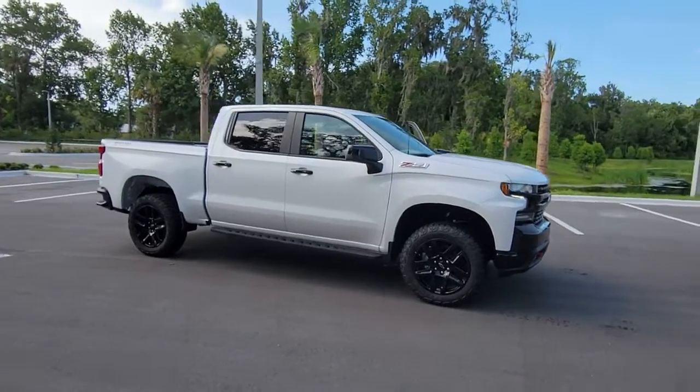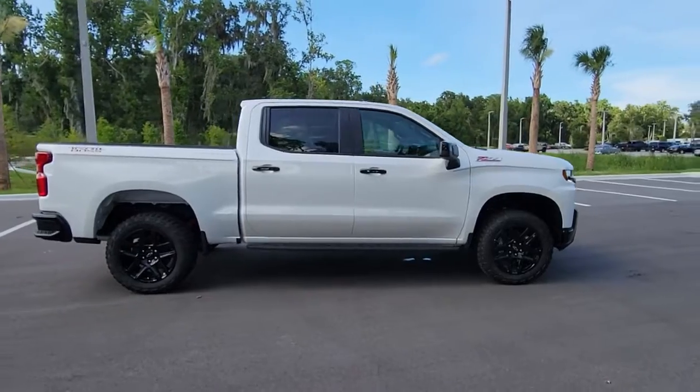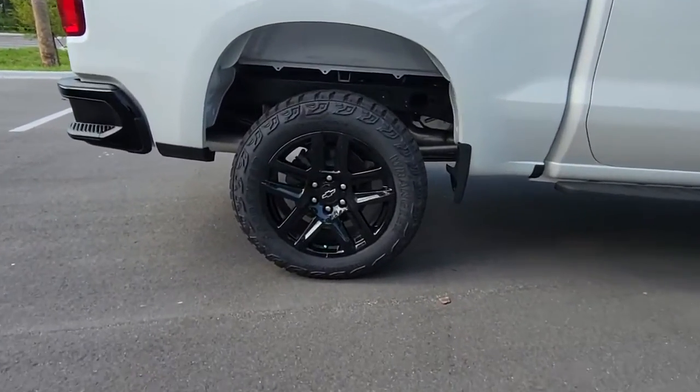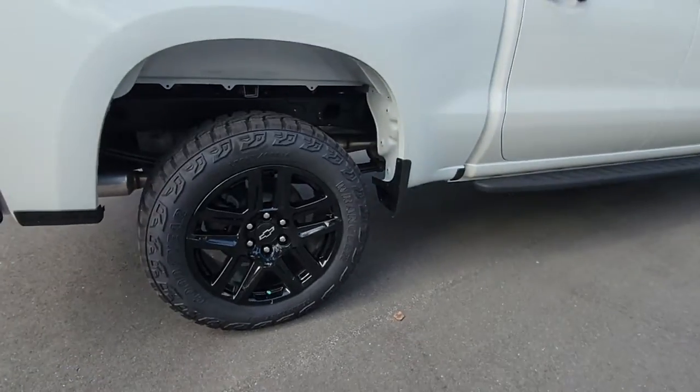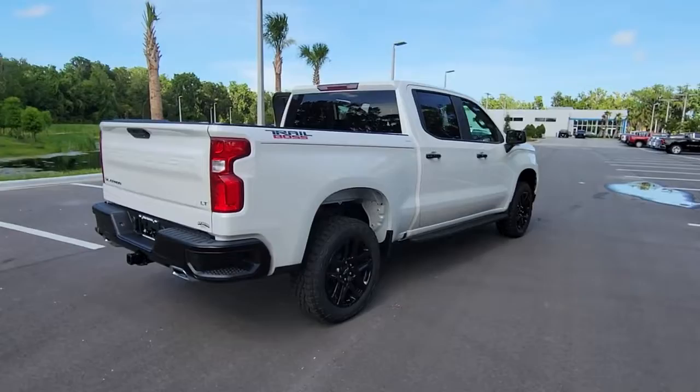Get acquainted with the 2022 Chevrolet Silverado. The all-new Silverado delivers smart technology, advanced safety features, improvements in bed and cargo design, and a refined level of comfort. The following are some of this vehicle's highlighted options.